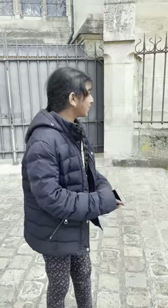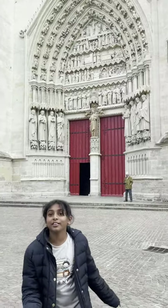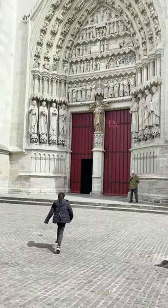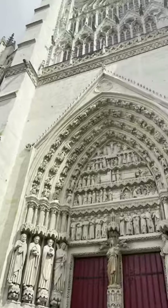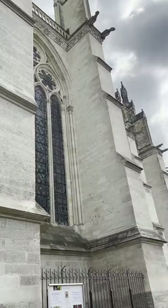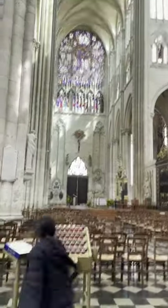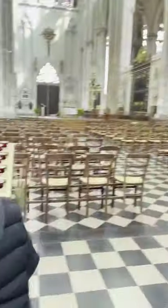Hello everybody, my name is Francesca Suga. This is my sister. We are in France. Now, we just found that the church is open, so we're going to go in and see what's inside. Now, let's go.